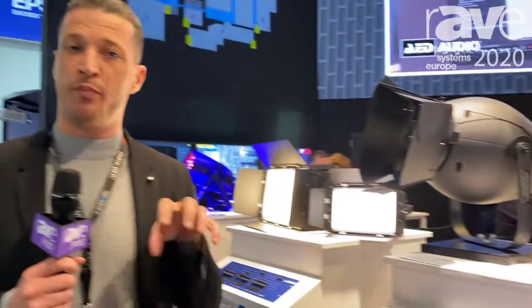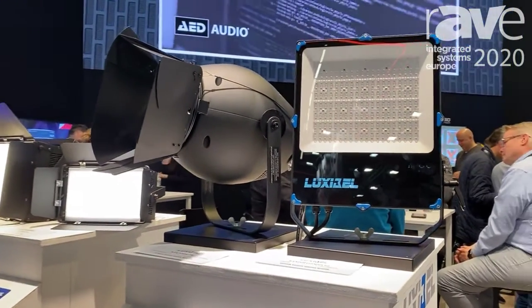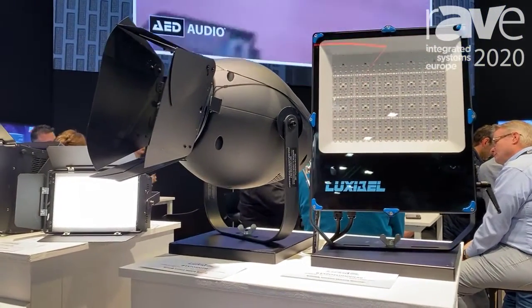Luxibel is a lighting brand focusing on the exhibition market with a big focus on extremely high quality white lights and IP rated fixtures, with products that equally fit architainment, live entertainment, TV, theatre and film.